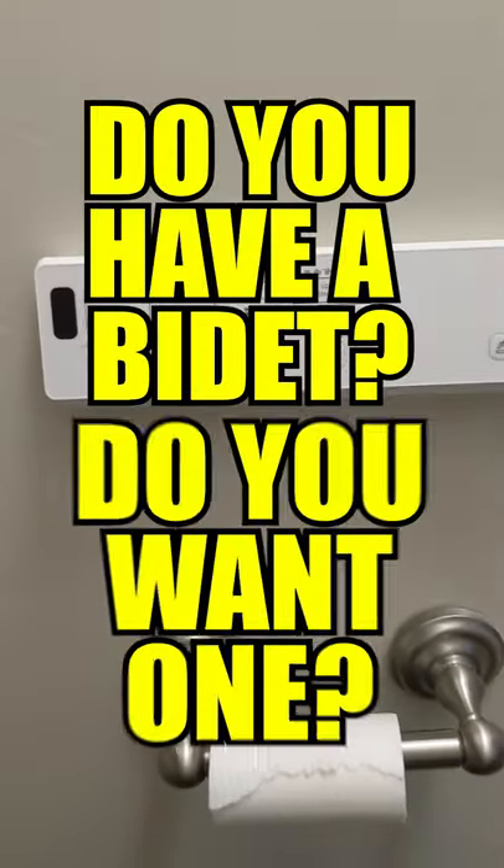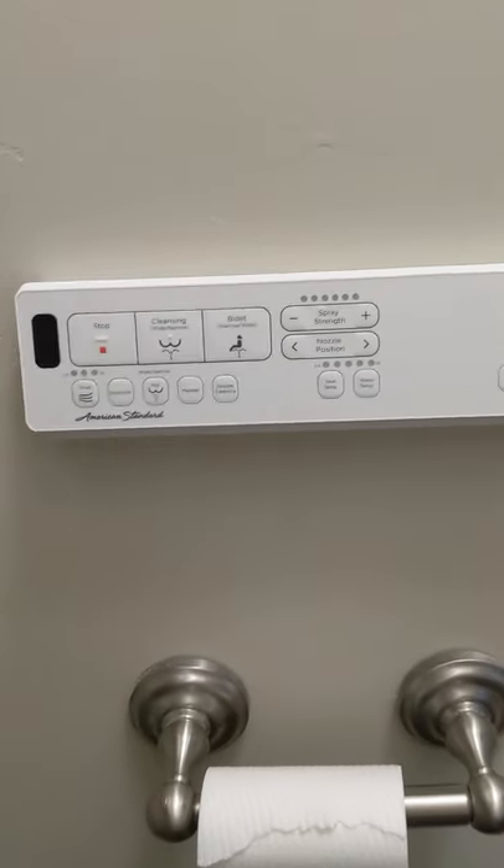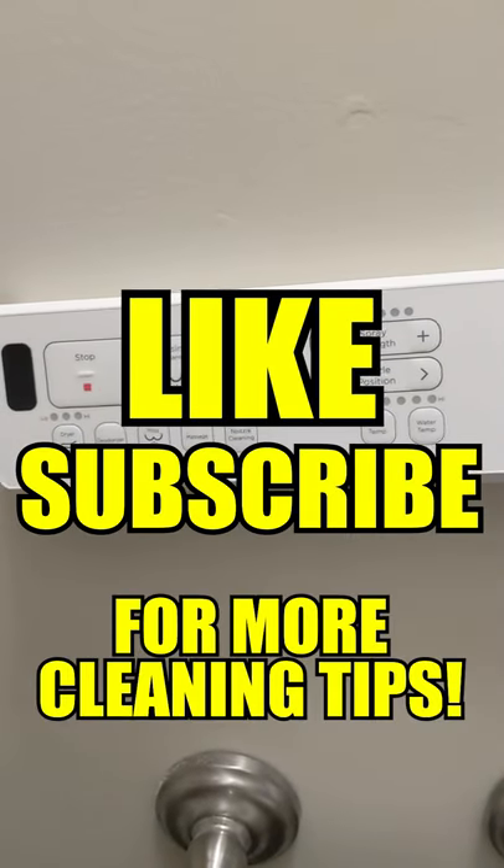So what do you guys think? Do you have a bidet? Do you want one? Let me know in the comments. Be sure to like and subscribe to Clean Freakin' Germaphobe for more cleaning tips.